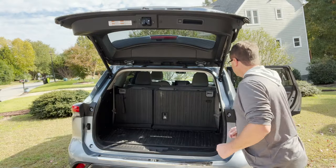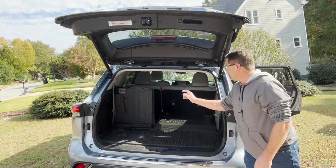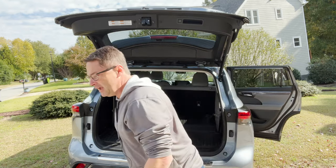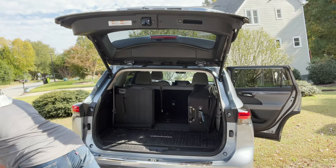So now, put the seats down — but maybe you want to have one passenger here. Put this down. That way you can fit one, two, three, four, five — you can still fit six people and got room for some luggage, baby.